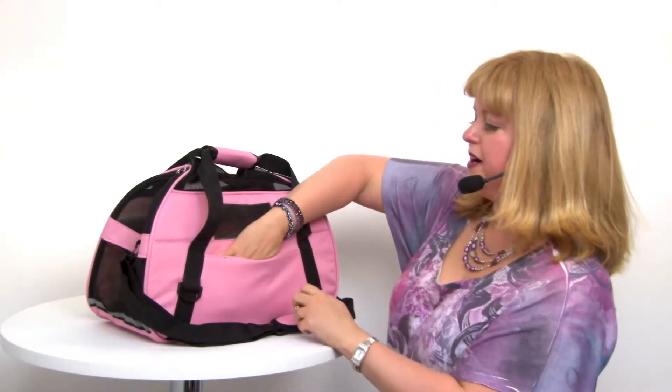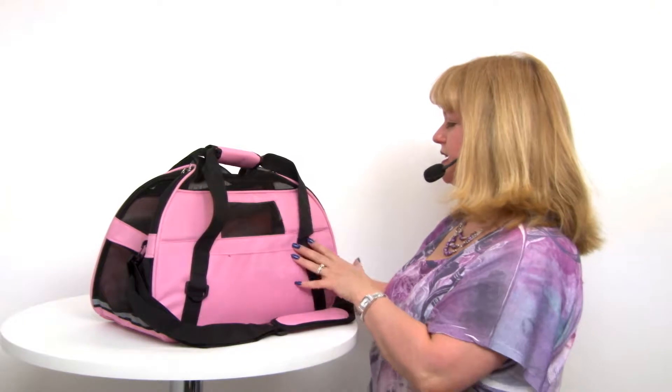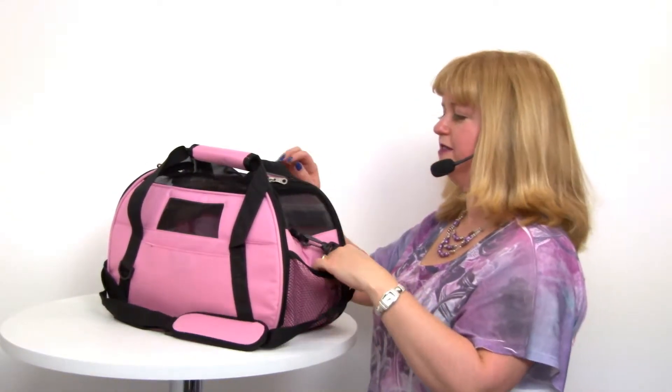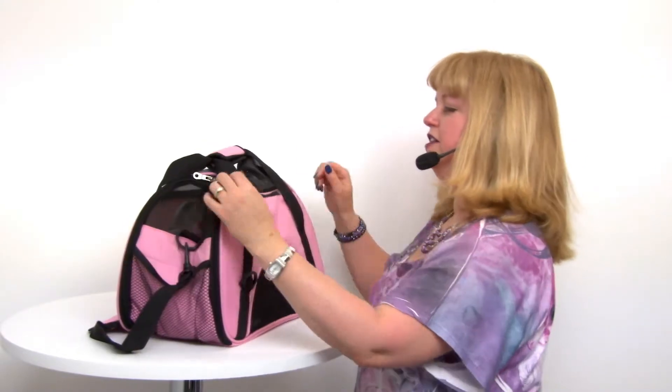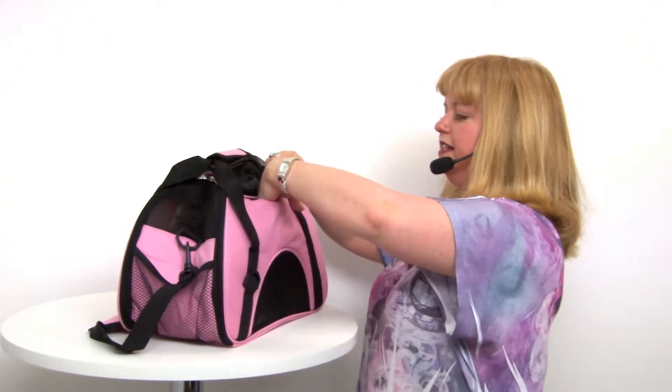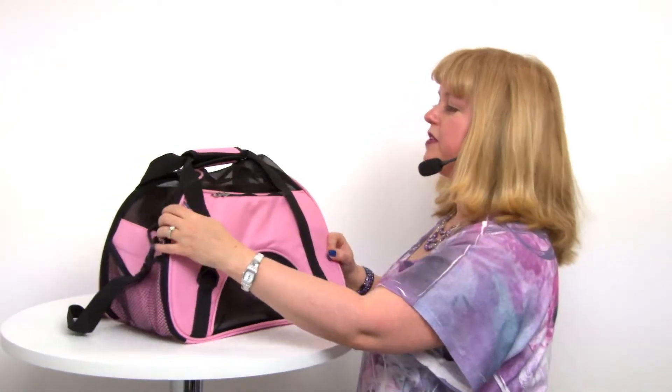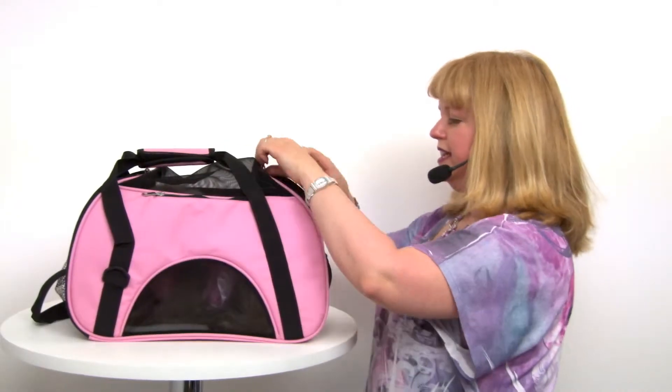It has a touch fastener pocket on the back as well as a mesh elasticized panel, and then a small little pocket that's ideal for putting in treats or perhaps a waste bag, so it's a great little bag.